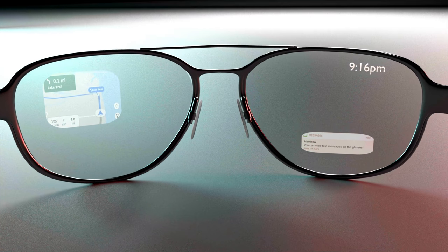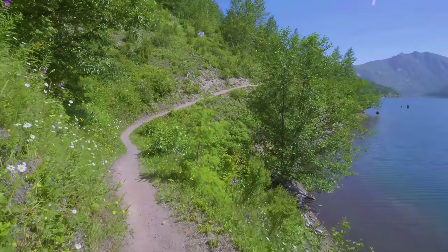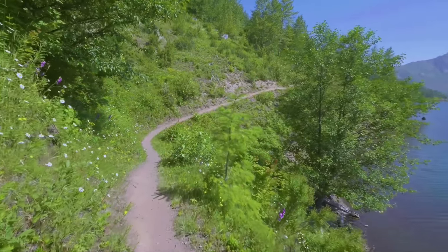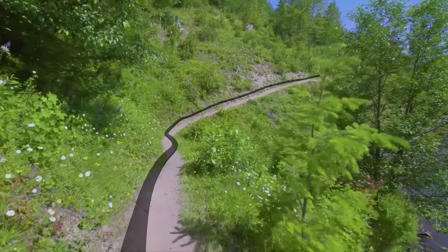These glasses were designed for adventurous people, so we integrated a precision GPS that allows for trail directions and simple travel directions. Here we demonstrate the path on a trail.